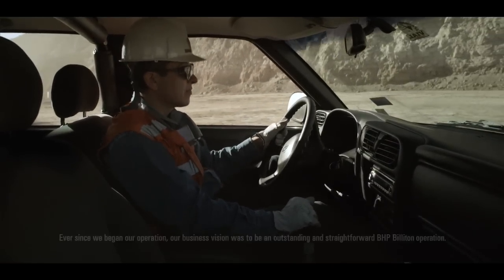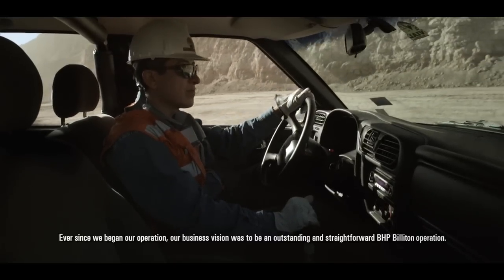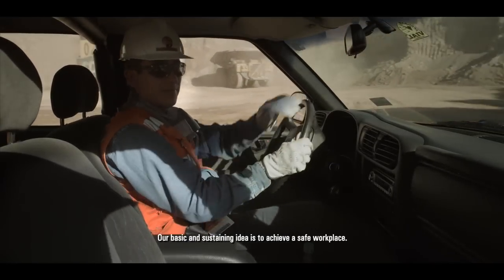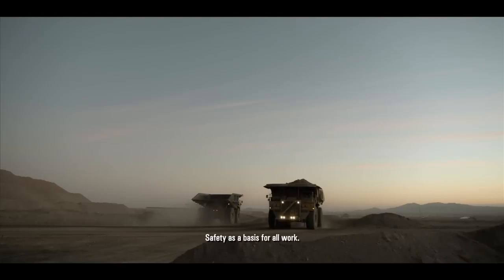Since we started our operation, our business vision was to be a BHP Billiton operation where it is simple. Our idea, and a fundamental pillar, is to achieve safe work — with safety as the base of all work.